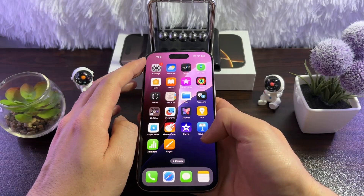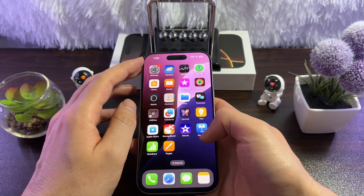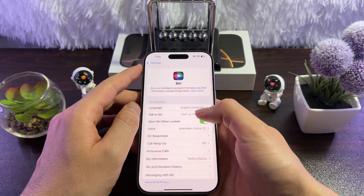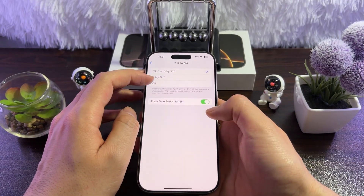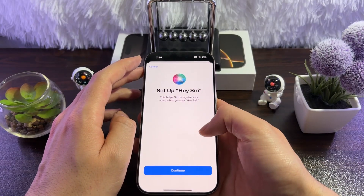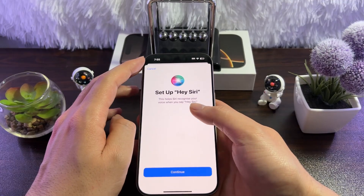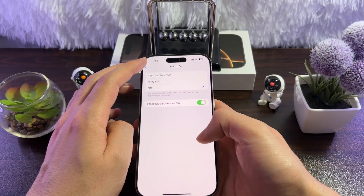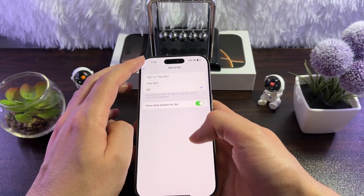The fifth fix is to reset Siri and train it again. Go to Settings, then go to Siri, and tap on Talk to Siri. Turn it off, then turn it back on. Now set up Hey Siri on your iPhone — just follow the steps and do whatever Siri says. Set it up again and try again.